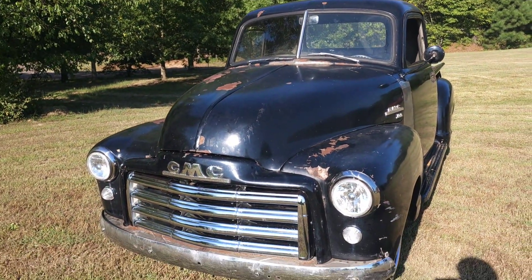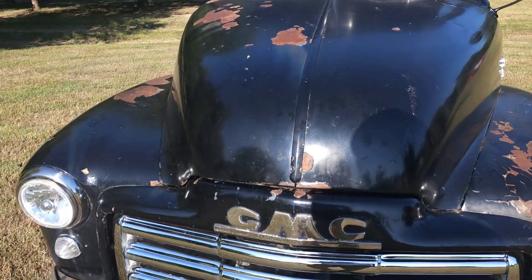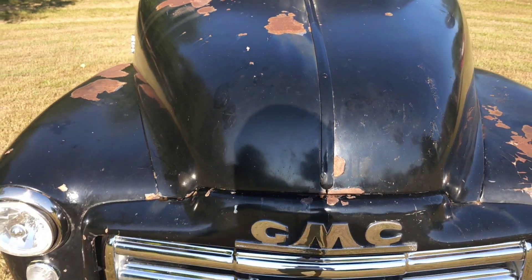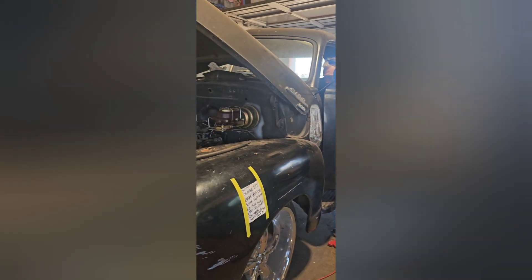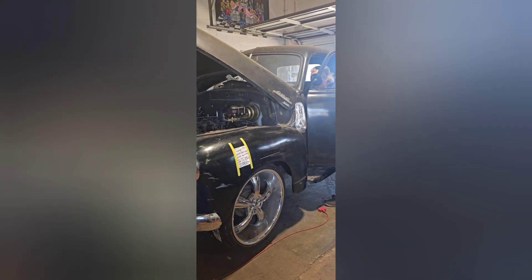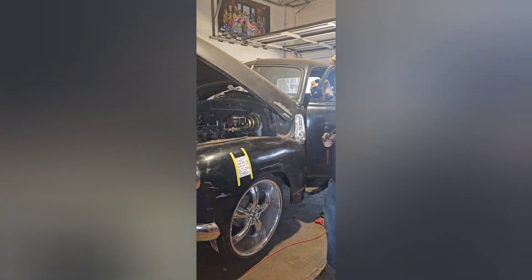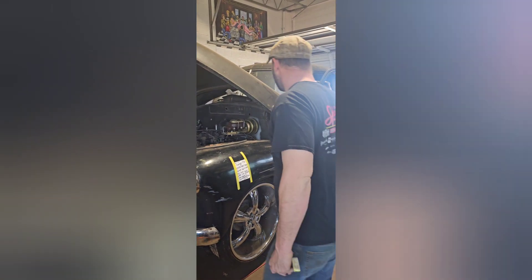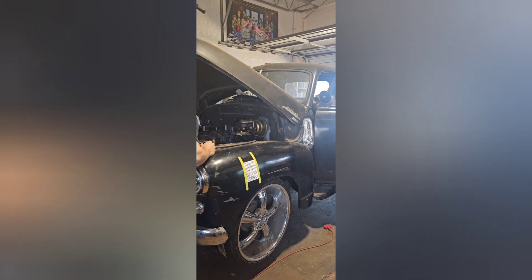We don't normally do the mechanical end — we normally do fab work, chassis, suspension. It's probably the fact that it only has headers on it.